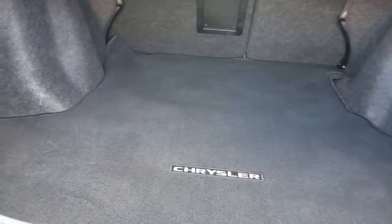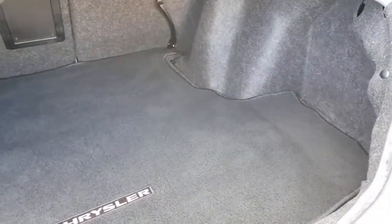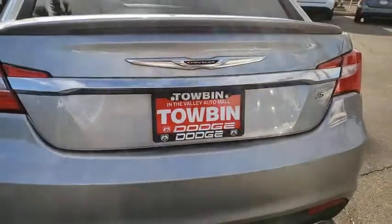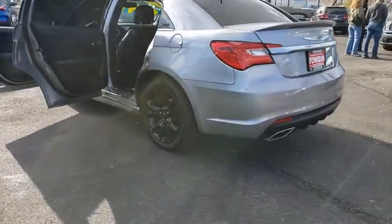This vehicle has less than 90,000 miles. Here are some of this vehicle's great options: traction control, dual airbags, power steering, four-wheel disc brakes, center armrest, universal garage door opener, rear window defroster, power windows, electronic stability control.